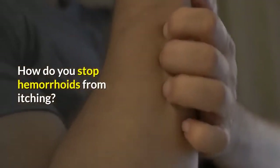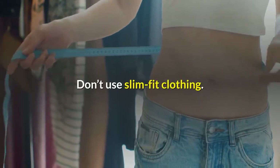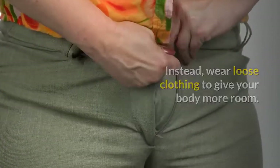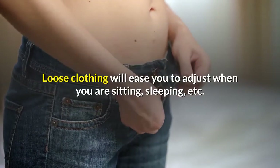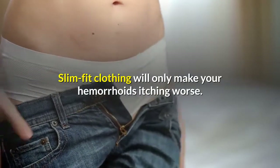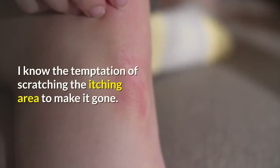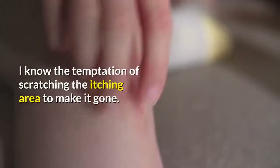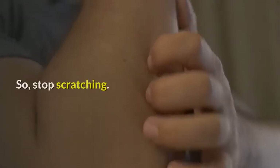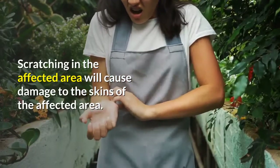How do you stop hemorrhoids from itching? First things first, mind your outfit of the day. Don't use slim-fit clothing; instead, wear loose clothing to give your body more room. Loose clothing will ease you when sitting, sleeping, etc. Slim-fit clothing will only make your hemorrhoid itching worse. If you are wearing underwear, use loose ones. I know the temptation of scratching the itching area, but it won't solve your problem — it will even make it worse. So stop scratching, as it will cause damage to the skin of the affected area.